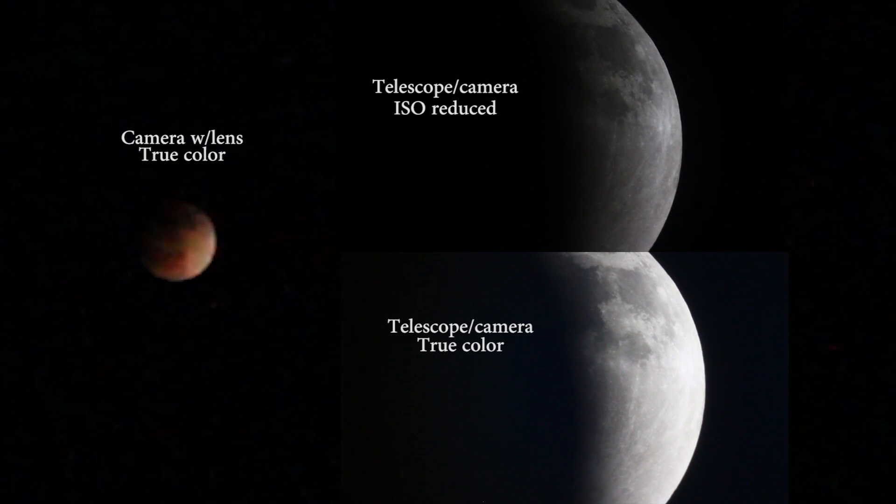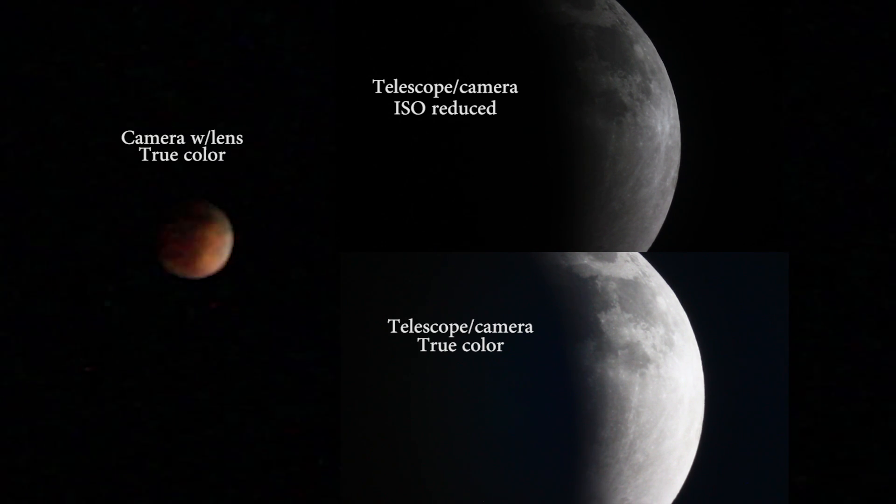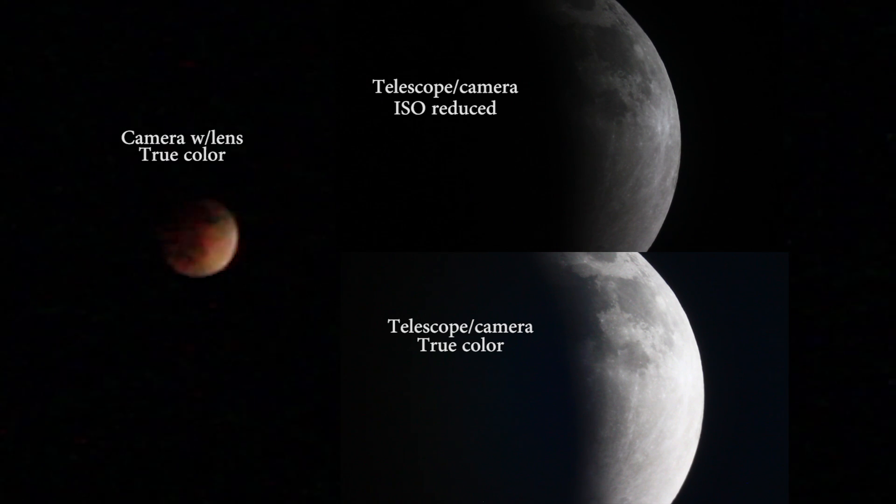Here's all three of them together. On the left, we have my camera with a lens and true color. On the bottom, we have the telescope and the camera with what I'm calling true color — that just means nothing's adjusted, it's balanced, so if I took a snapshot it would look like true color to us. Now on the top moon image is the telescope and the camera with my ISO reduced to the point that the right half of the lit moon doesn't look so washed out. But here's the problem: why is there no color through the telescope? Nothing! Zippo! It doesn't make sense.